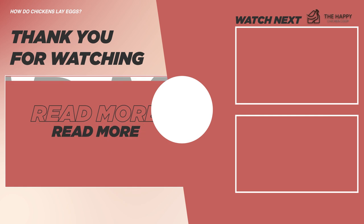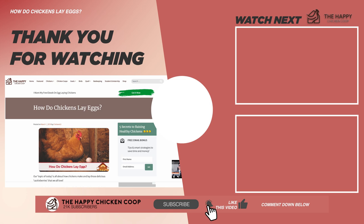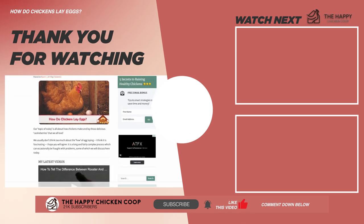That's going to do it for us here at the Happy Chicken Coop. Thanks for listening. If you find our content interesting and you learned something new, please be sure to like the video and subscribe. I hope you have a great day — we'll talk to you soon.